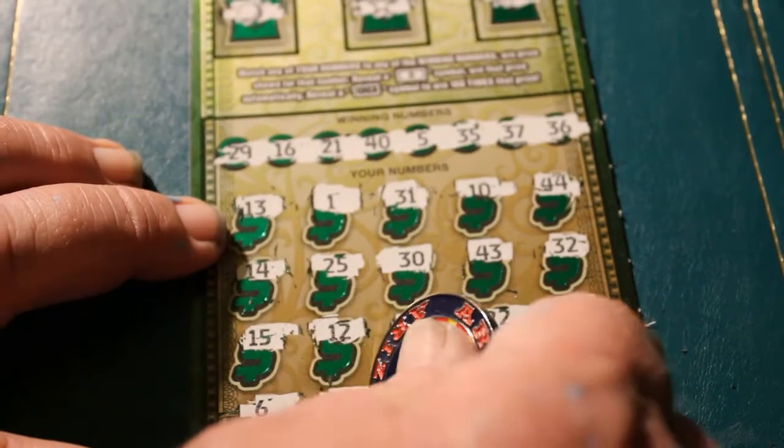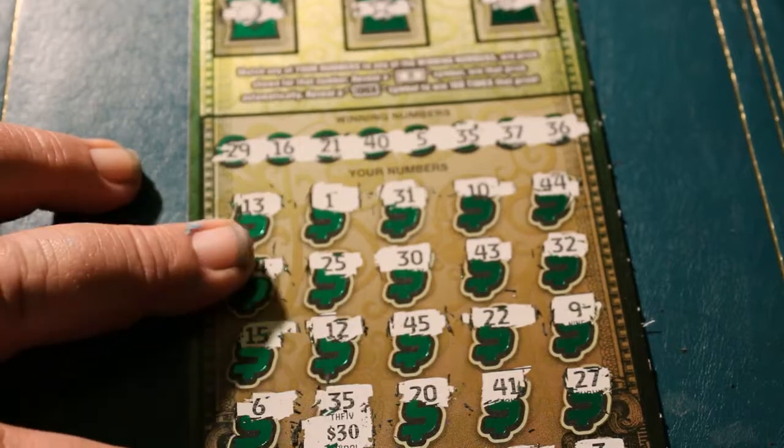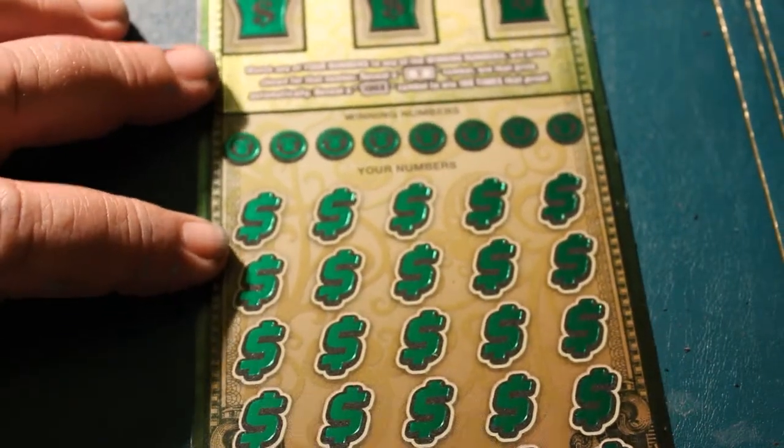Okay, let's see what we got here. Hey, we got 30! Well on our way to getting our money back if nothing else. So we're up to 80. I'm down 40 so far.